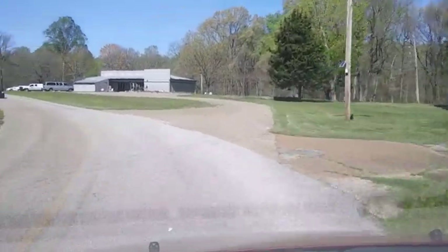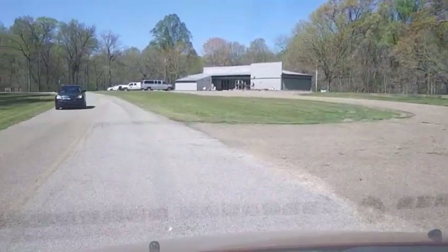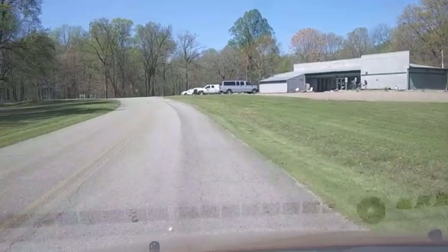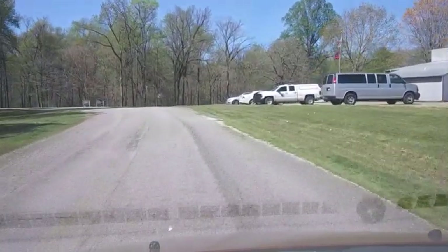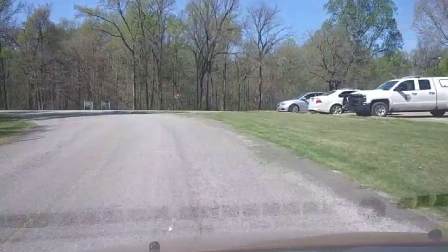Hey, welcome to another episode of Eatin' Good in the Woods Campground Reviews. Today we are at Meeman Shelby Forest State Park in beautiful Memphis, Tennessee. Y'all stick around, I'll show you around.